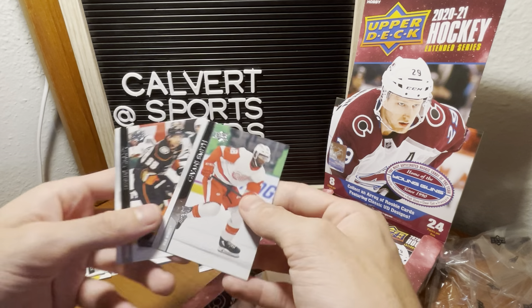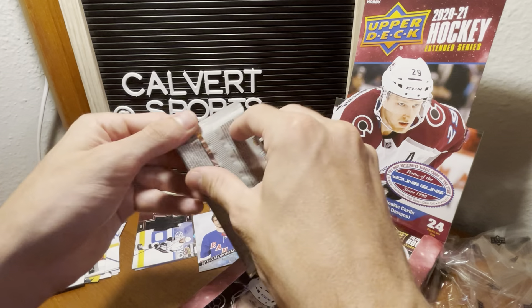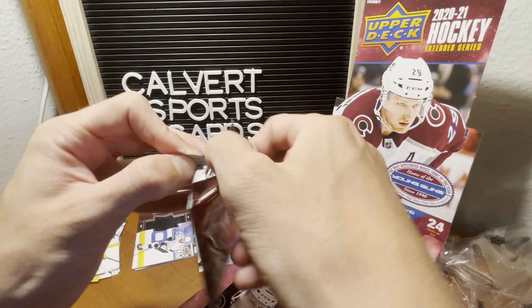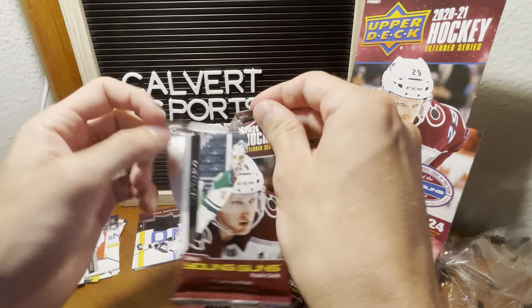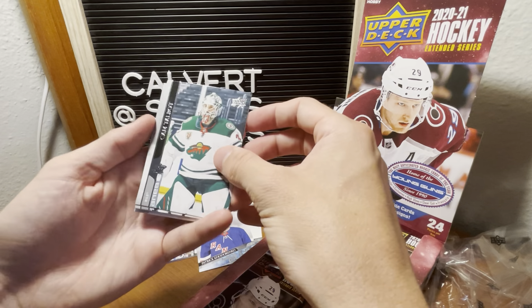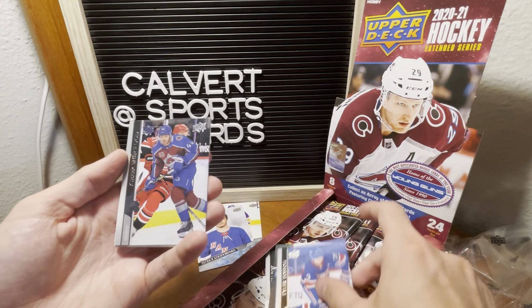Barzal all-star. I'd be interested to find out how many cards are in the all-star list — I'll bet there's an all-star checklist card, because that would be a cool set to put together. Talbot, Kreider, Saad, Toffoli.